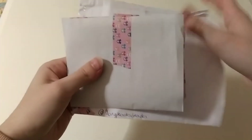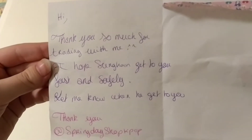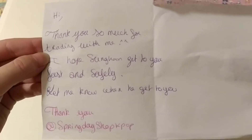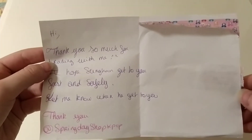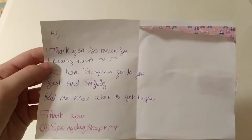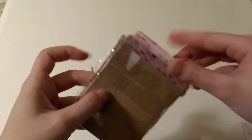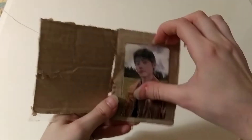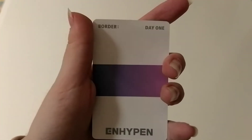Next one. There's a lot of stuff here. This is quite thick. Let's read the letter first. The note says: 'Hi, thank you so much for trading with me. I hope someone gets to you fast and safely. Let me know when he gets to you.' Oh my god, I recognize your username. I think we traded at the beginning of January and now it's the middle of March and I thought that this was lost, but it is not lost. This is crazy. I can't believe you finally arrived. I'm so happy. I really thought that he was lost and I was so sad about it, but he's here. Thank you so much for trading with me.